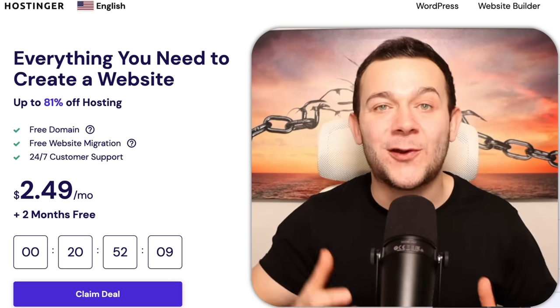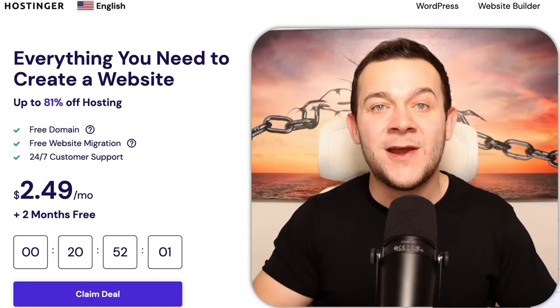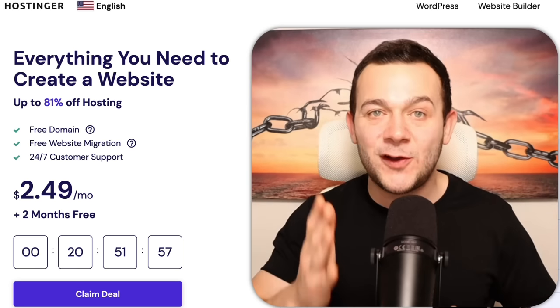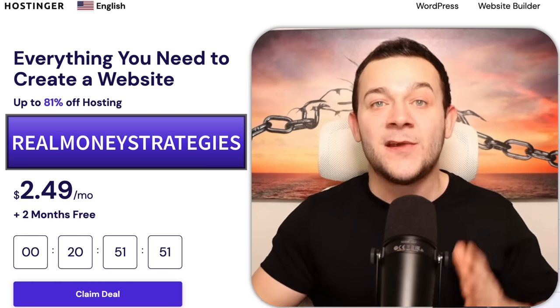Hostinger also gives you a free web address or domain valued at $10. If you click onto my link in the description box below, you'll also get two months absolutely for free. And if you type in the promo code 'real money strategies' on checkout, you'll get a further 10% discount. So you want to click onto where it says 'claim deal,' and here is where we're going to be selecting our hosting plan.